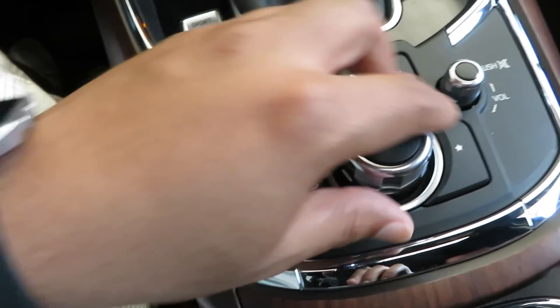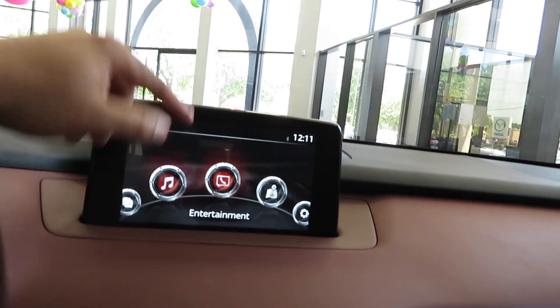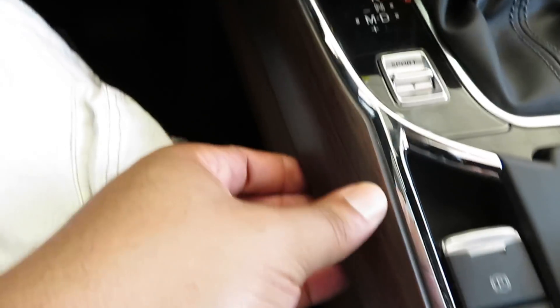Navigation, home button, music — you can control the infotainment through the dial or you just touch the screen. Simple and easy to use. Apple CarPlay and Android Auto. And the wood trim right here — all of this feels nice.